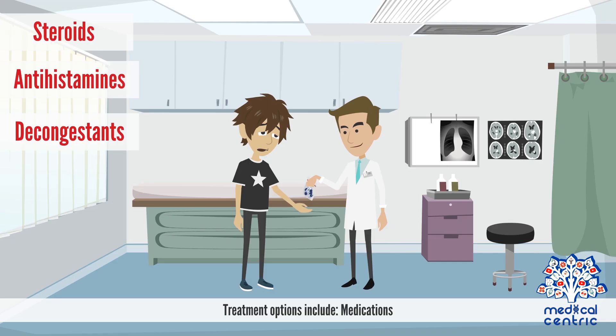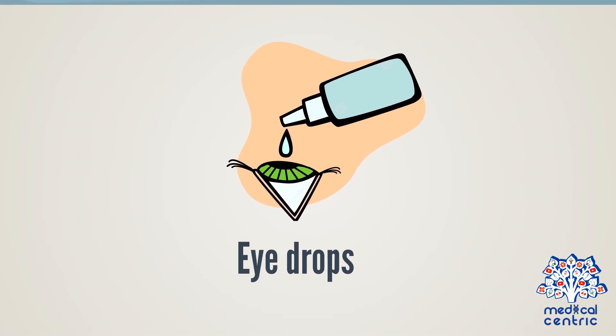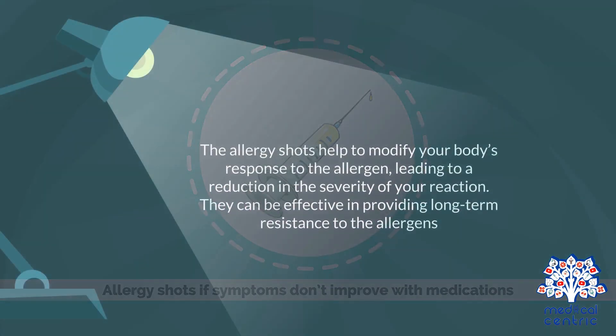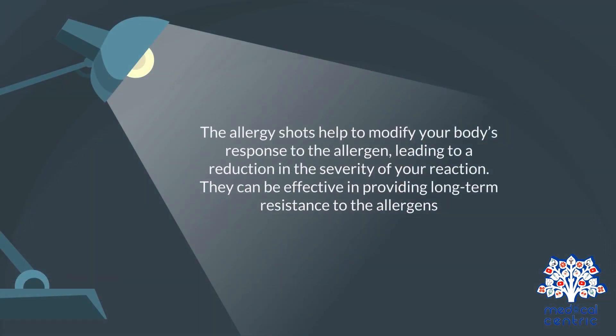Treatment options include medications, steroids, antihistamines, decongestants, and eye drops. Allergy shots may be used if symptoms don't improve with medications. The allergy shots help to modify your body's response to the allergen, leading to a reduction in the severity of your reaction. They can be effective in providing long-term resistance to the allergens.